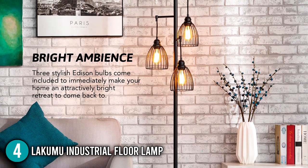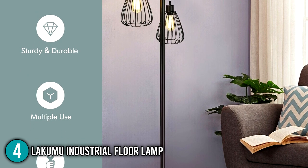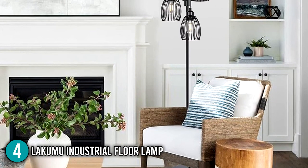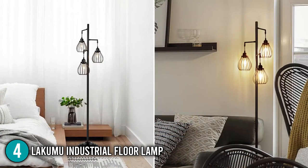This floor lamp is a combination of modern designs in a rustic shape, making it a very popular choice for most buyers. Overall, the Lakumu Industrial Floor Lamp is easy to install and use, illuminates a warm soothing glow, and is made of superior quality material. All these properties have earned it the number 4 spot in our top 5 list.